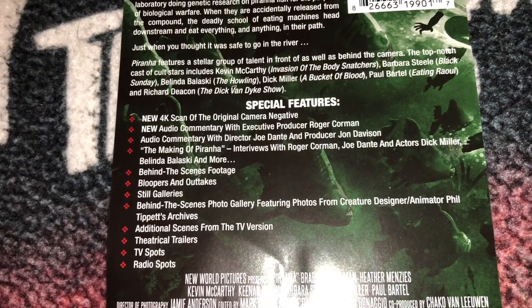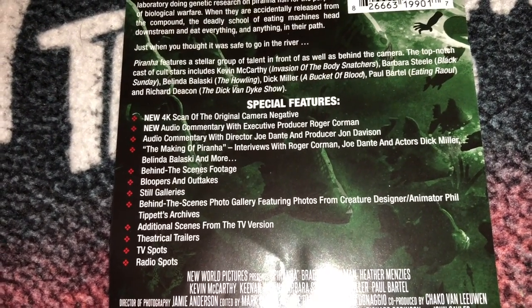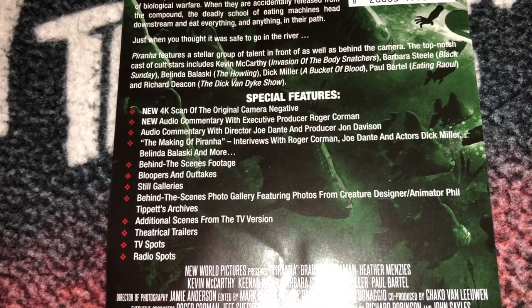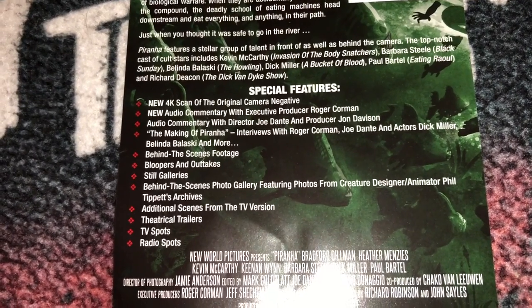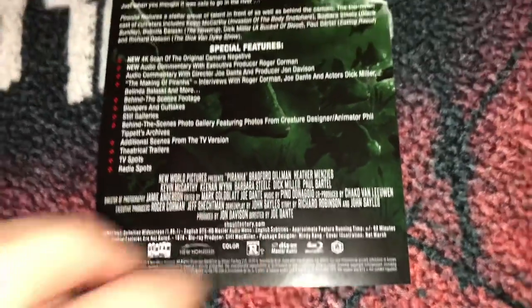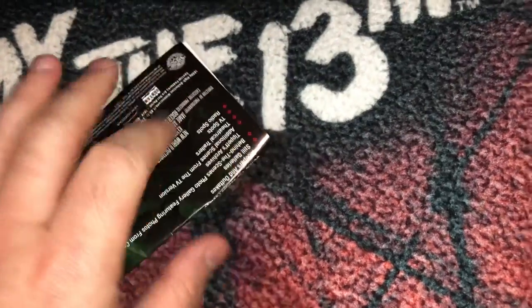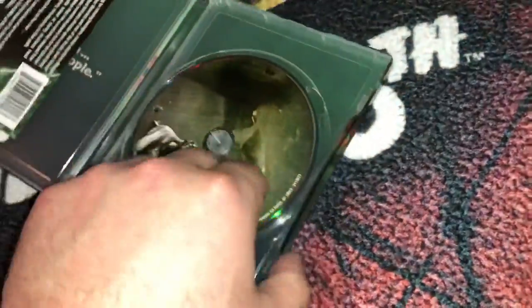There's new audio commentary with Corman, which is going to be great. There's also commentary with Dante and others, a making-of with new interviews, behind-the-scenes footage, bloopers, outtakes, and additional scenes from the TV version. I wanted to grab this and add it to the collection. I also have a couple other Scream Factory steelbooks pre-ordered — a couple more Corman classics.